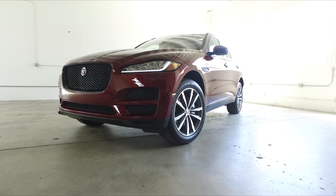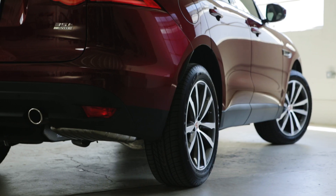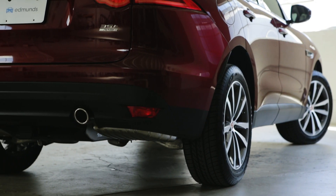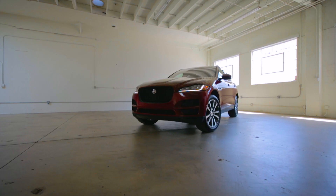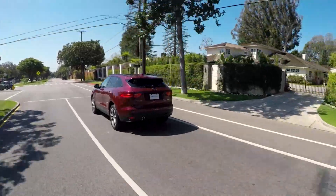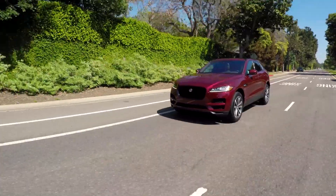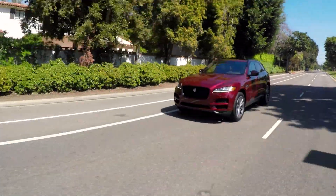Our mission is to tell you how this particular F-Pace holds up to over 12 months and 20,000 miles in our care. It's already in heavy rotation — everyone wants to see if the Jag can compete with the Porsche Macan and the BMW X3 35i. That's a tall order, and so is passing our 20,000 mile test with flying colors. Let's see how the F-Pace handles the pressure.